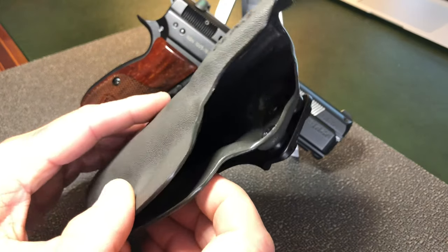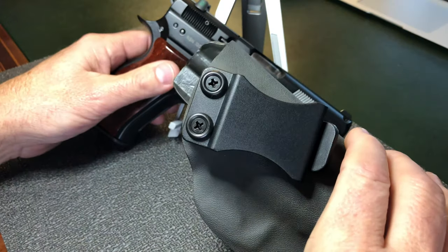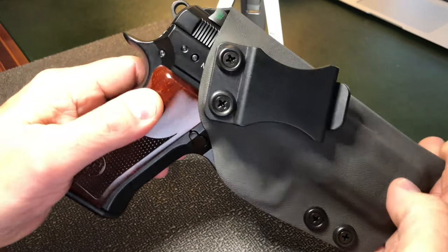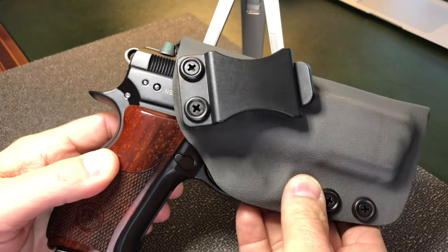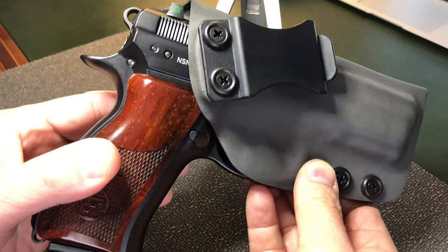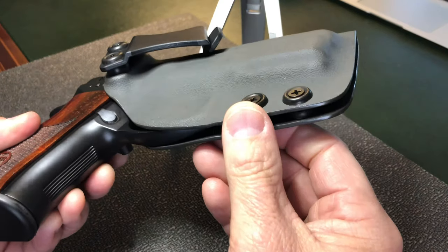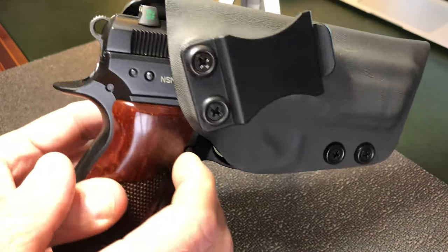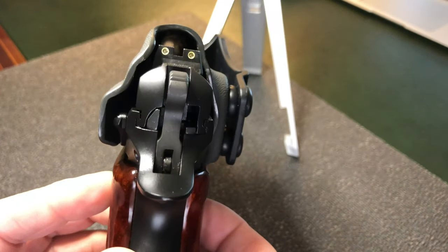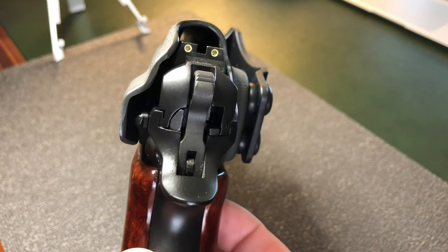It's a very well-made holster. It fits the gun perfectly. I know I'm not supposed to have my fingers in front of the barrel, but this gun has been safety checked several times and it is unloaded. Here you can see how it fits the P-01 — it's a very good fit. It covers the trigger guard perfectly. You've got plenty of room up there in case you have suppressor height sights.